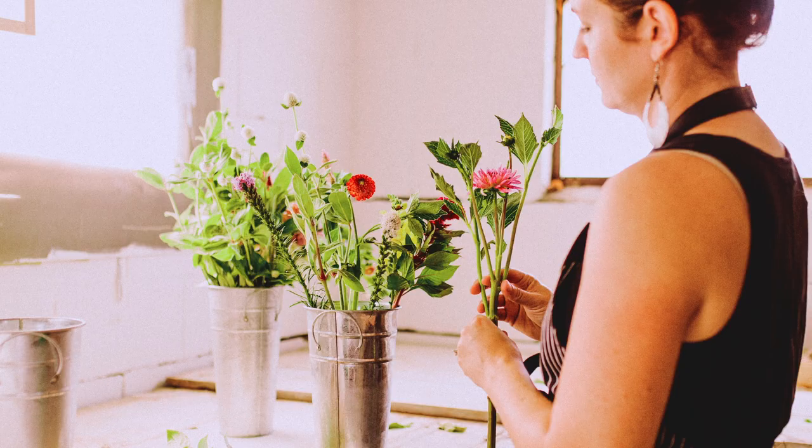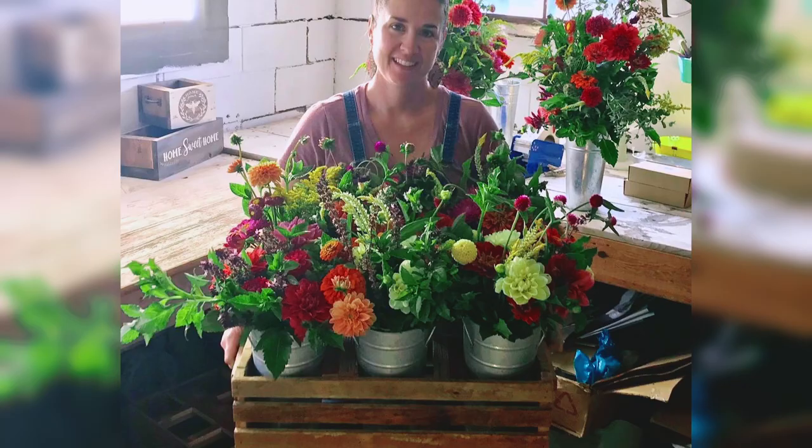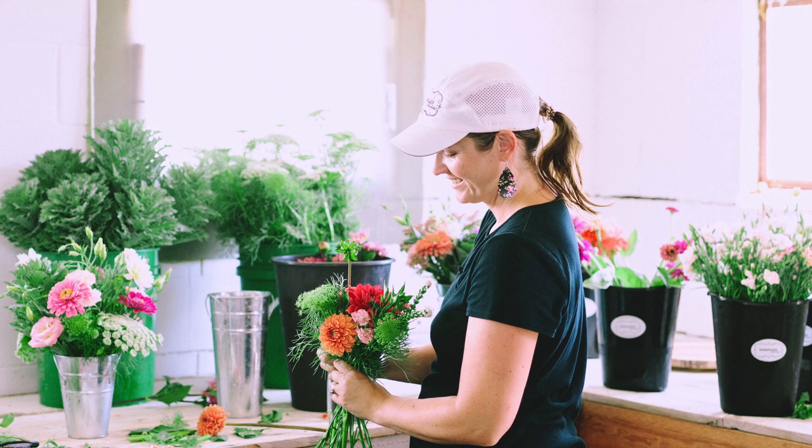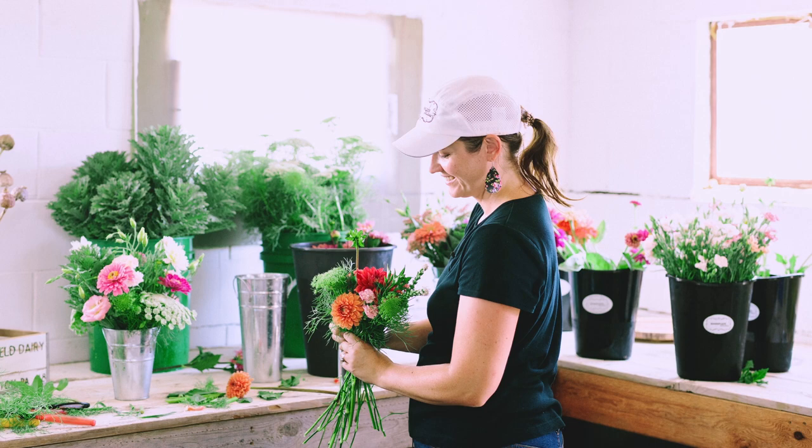Take us through when you got set up — did you do seed starting, buy plugs, and how did you make your first selections? The first year we started with things that seemed simple: seed starting and direct sowing. The very first resource we used was The Flower Farmer by Lynn Byczynski. Someone gifted that to us before we left North Carolina. We also had a small book from Lisa, the Cool Flowers farmer. Those were our first two go-tos, and then we dug into Floret online and how she was doing certain things.